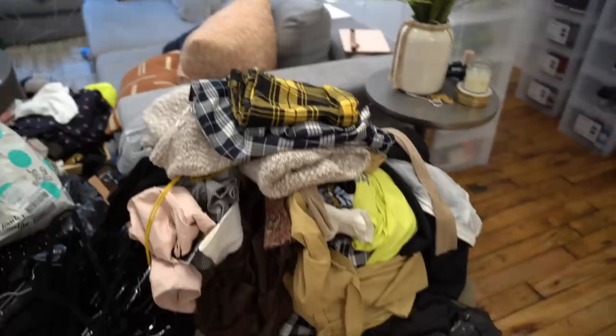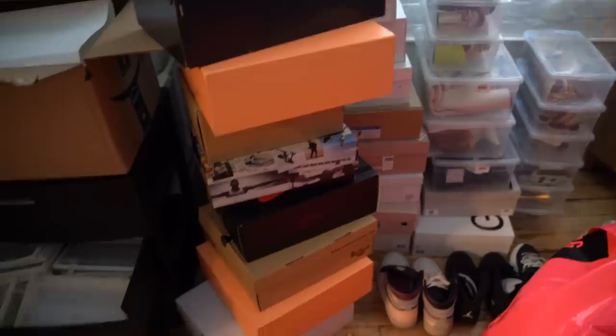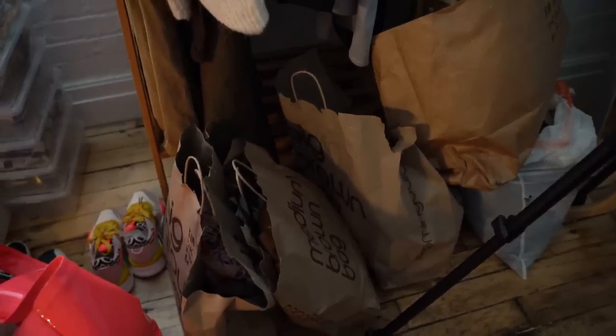I wanted to come give you guys an update on my closet. I'm just tired of seeing bags, bins, and shoe boxes. I'm tired of seeing things somewhere they don't belong — I'm just tired of living in mess and disarray. I'm ready for this to just be done. The procrastination ends here — I should have done this months ago.